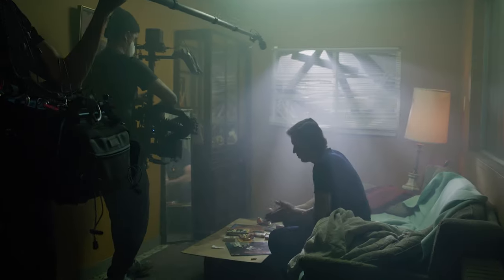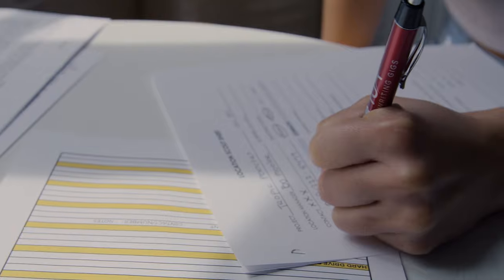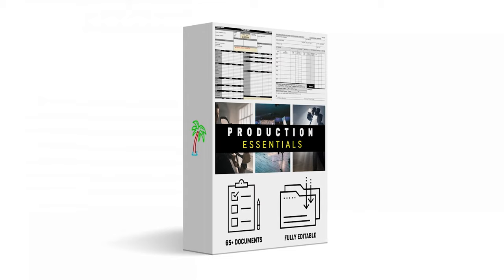You've got a blueprint — the Production Essentials to run a successful production. So pick this up today over at Tropicolor and level up your production and your business today.